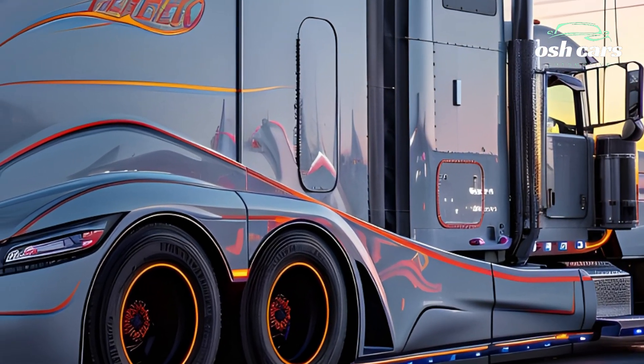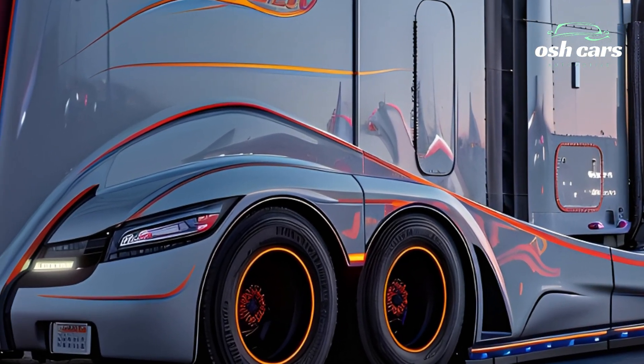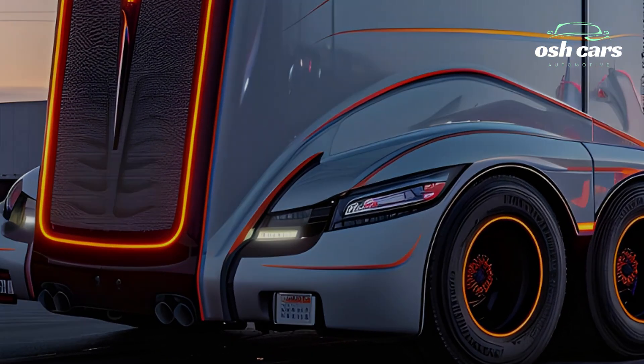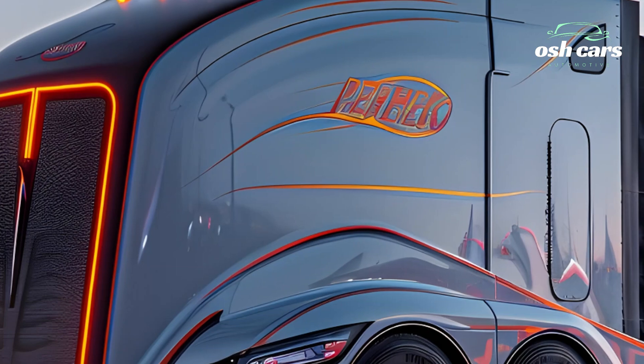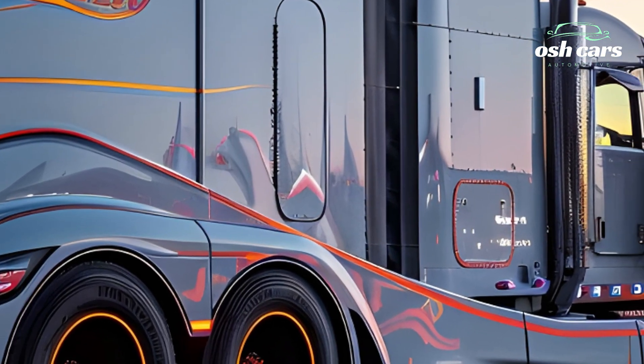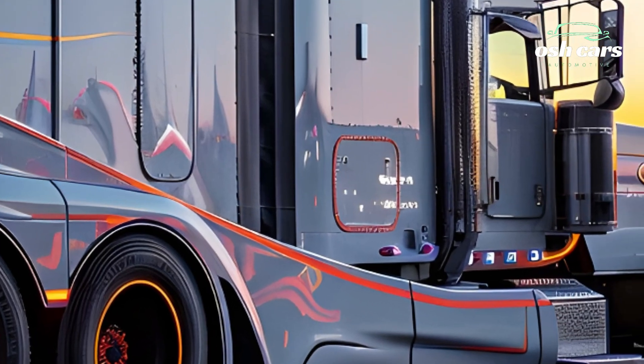One of the biggest innovations in the 2026 Peterbilt truck is its semi-autonomous driving technology. With AI-powered navigation, real-time traffic monitoring, and predictive maintenance capabilities, this truck is designed to enhance efficiency, reduce downtime, and improve fleet management.